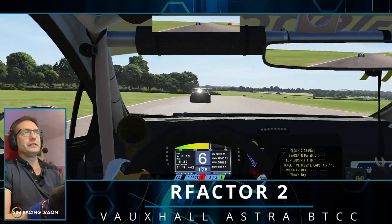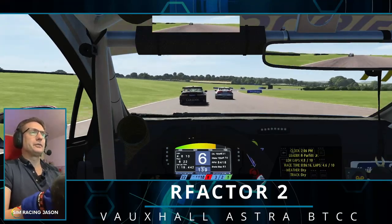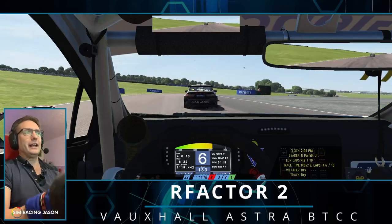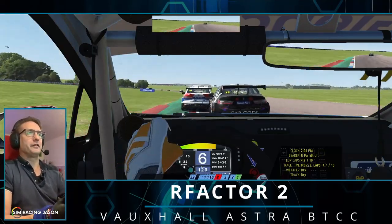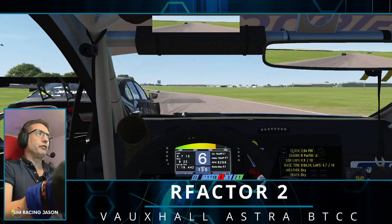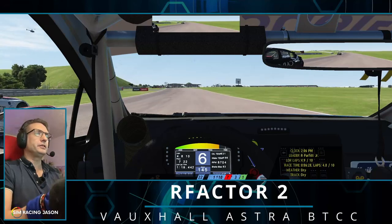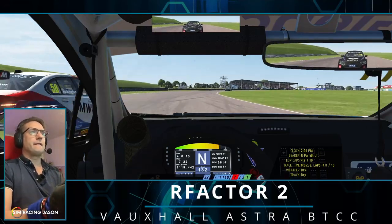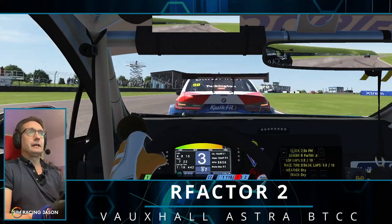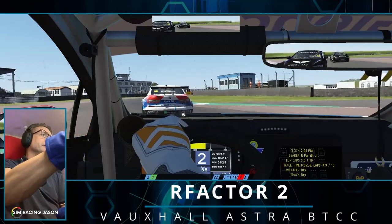You really feel that back end at high speed. I've got a trusty old V1 Acuforce direct drive wheel and I'm telling you now, it is a workout around this Thruxton circuit with this front-wheel-drive car. We've got a run — we're going to go three wide and take the two Beamers!